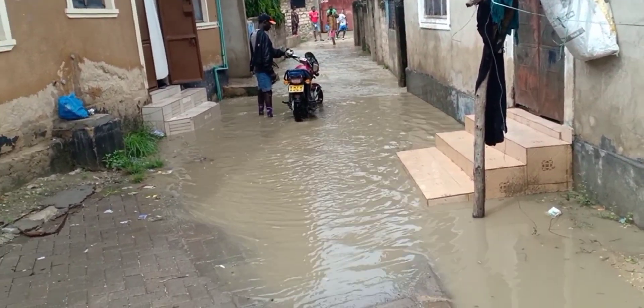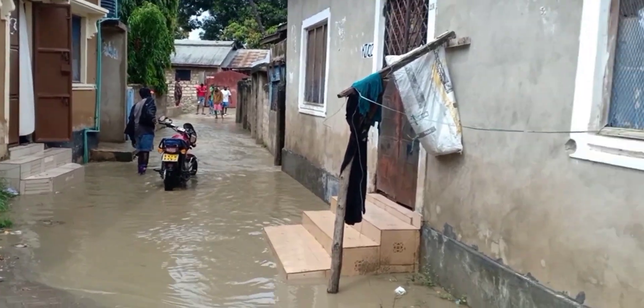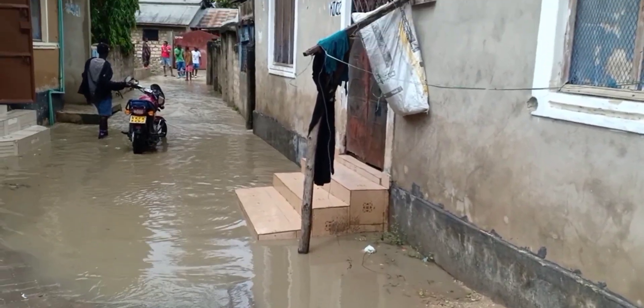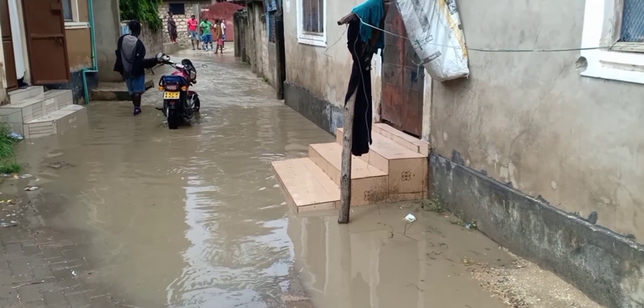You can see motorbikes, and they can't even drive through the water. You can see one has to get down, step down, and then go.